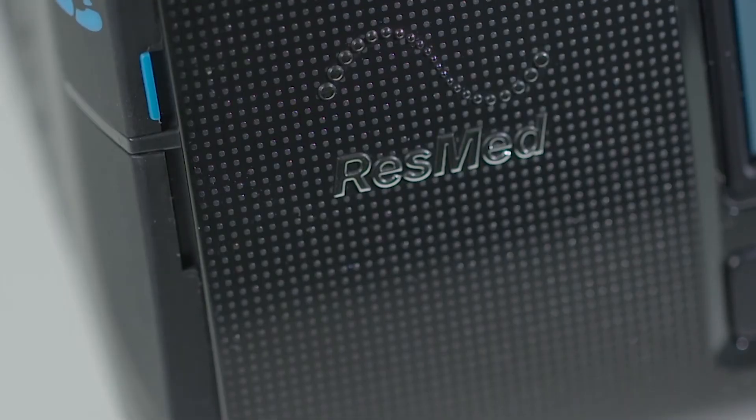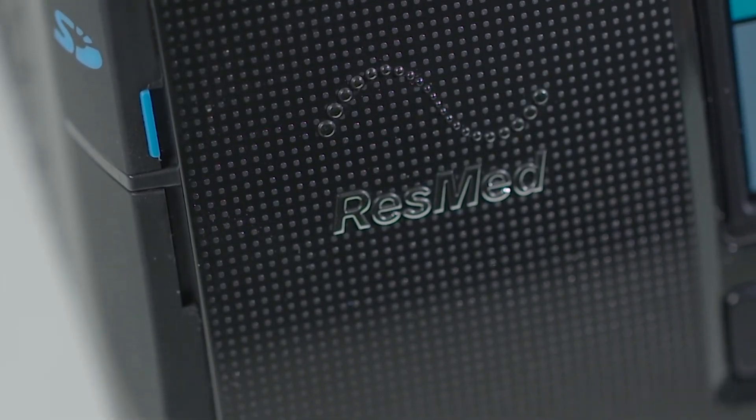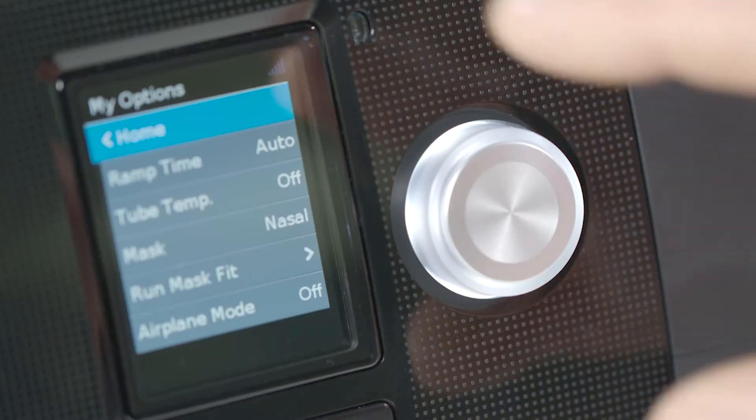If you're using CPAP for at least four hours every night and you're still experiencing the same symptoms as before treatment, consult your CPAP provider. You may need your settings adjusted.